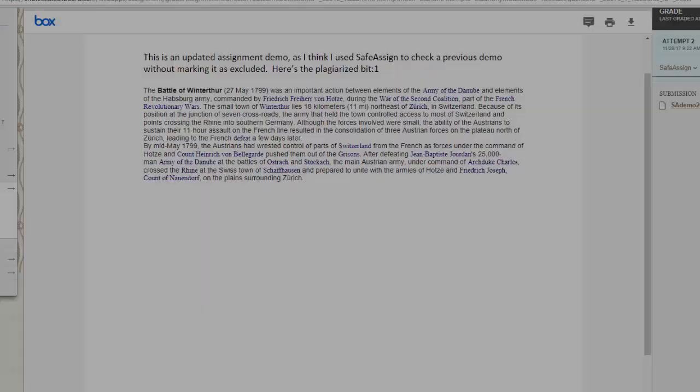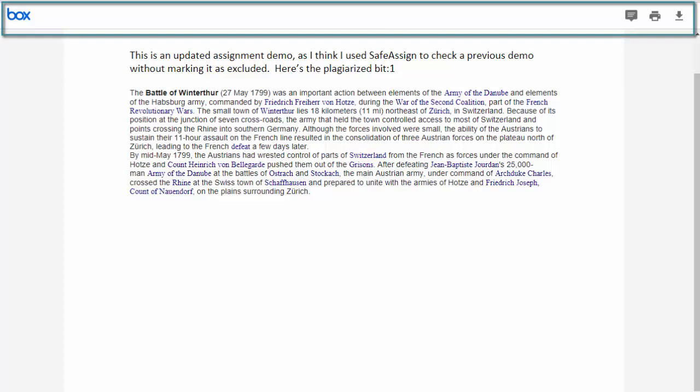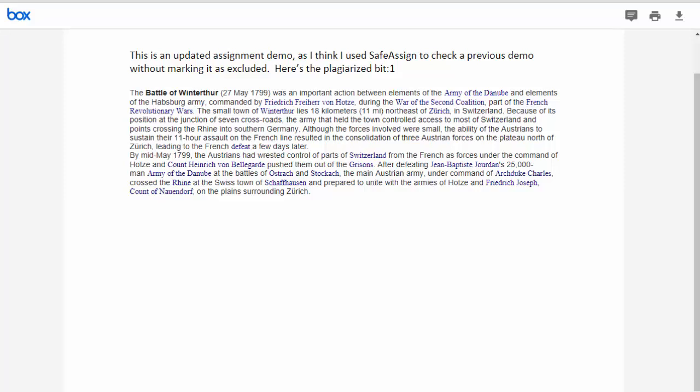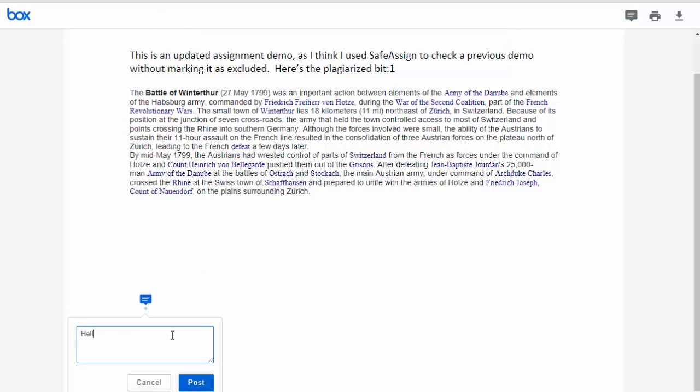I've gotten into this assignment the same way as before, but you'll notice it looks a little different — there's a different logo at the top and the interface is more streamlined. There are three ways to annotate the document. The first is the point comment: click the comment tool, go anywhere on the document, type your comment, and click Post.